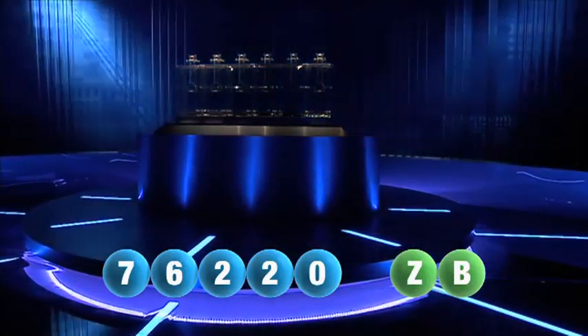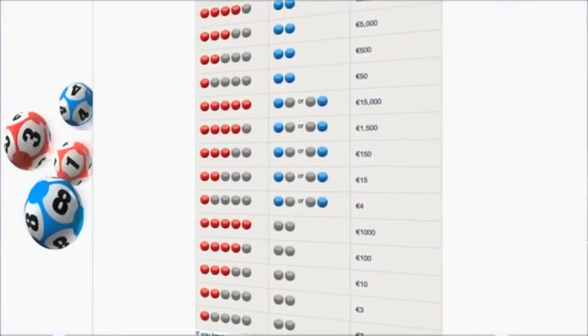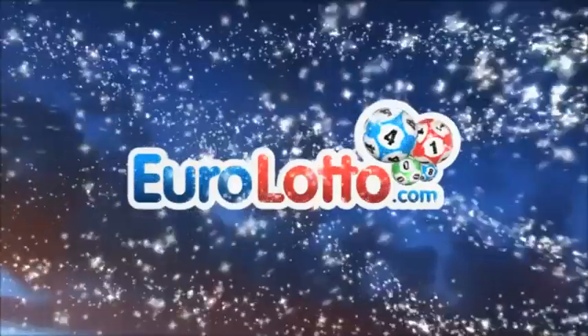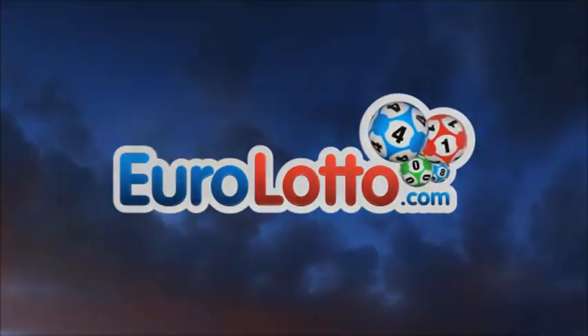Here at Euro Lotto you have 15 different ways of winning. The jackpot is the highest prize and it's never less than 25 million euro. Go to eurolotto.com every day at 8 o'clock CET to see if you have won.